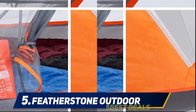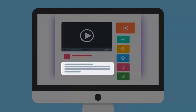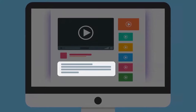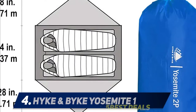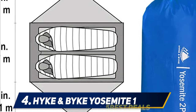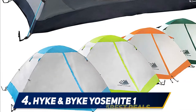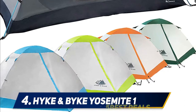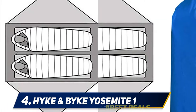The stainless steel frame allows for easy installation. For more information and price, check out the product links in the description. At number four: the Hike and Bike Yosemite one or two person backpacking tent under $200, dedicated to supplying you with reliable backpacking supplies. This hiking and camping shelter is designed to guarantee that you relax in comfort.